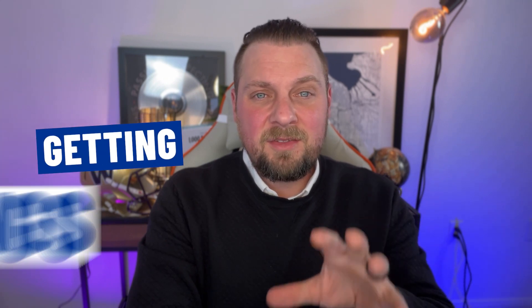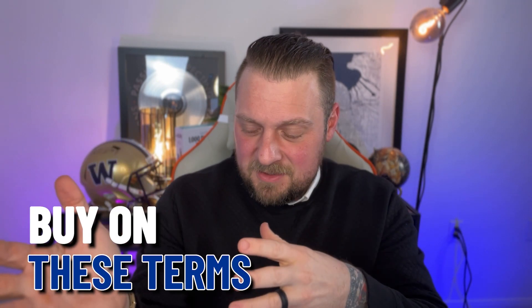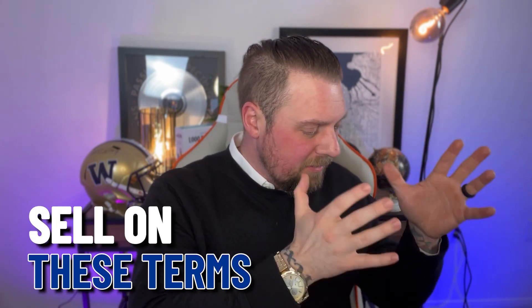Chances are we're going to be negotiating some details — whether that's the closing day, earnest money, or no matter what it is, we will keep you in the loop through this entire process. It is very normal and it does not mean the seller does not want to sell the house to you. A lot of times it's just simply a formality of getting things in line. Once we get those details negotiated, we are in a place called mutual acceptance — meaning you have agreed to buy on these terms and they have agreed to sell to you on these terms.